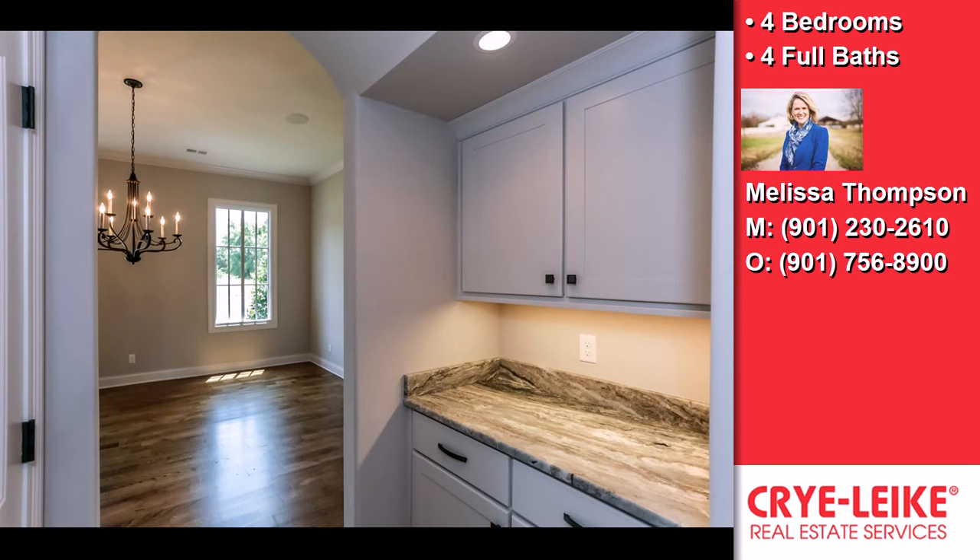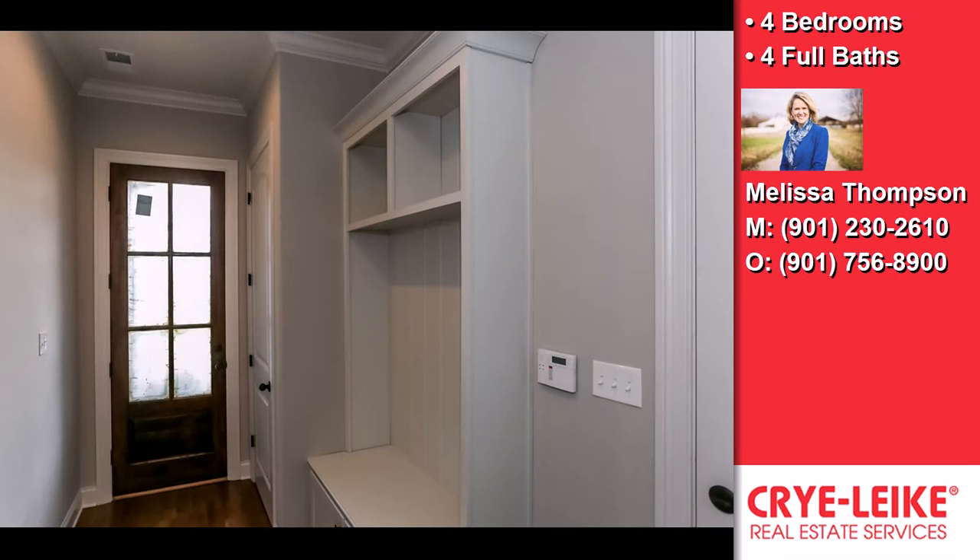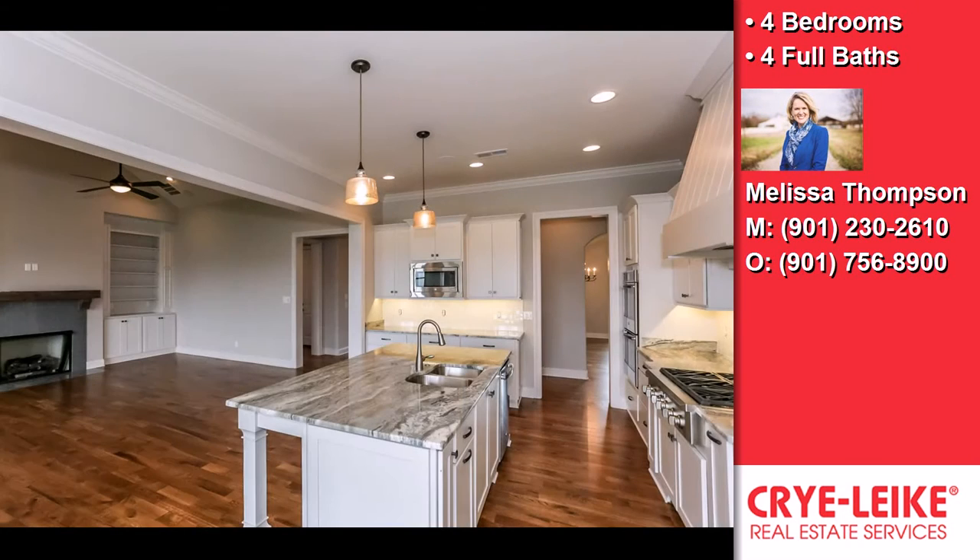Welcome home to 1280 Percheron Pass, an amazing brand new home situated in the Stable subdivision in the sought-after Wolf River corridor of Collierville.